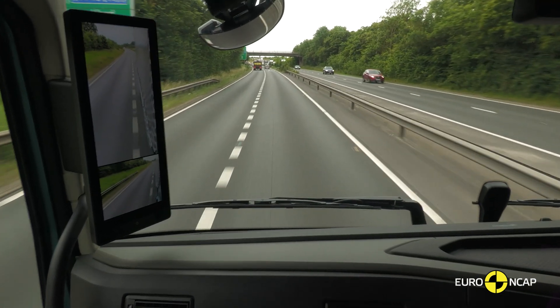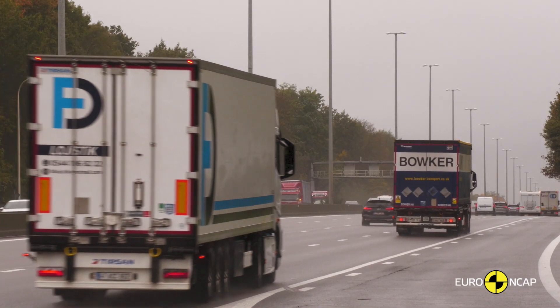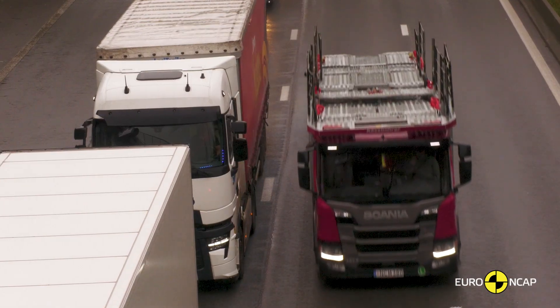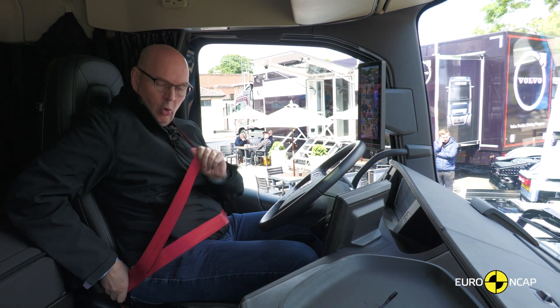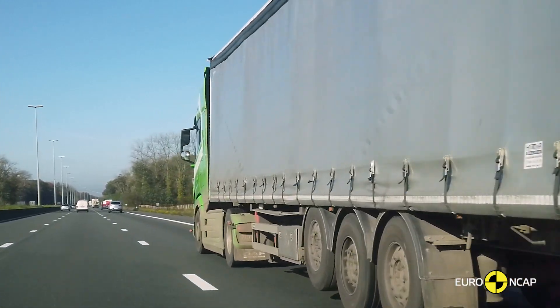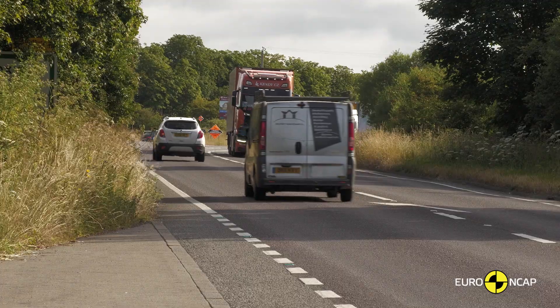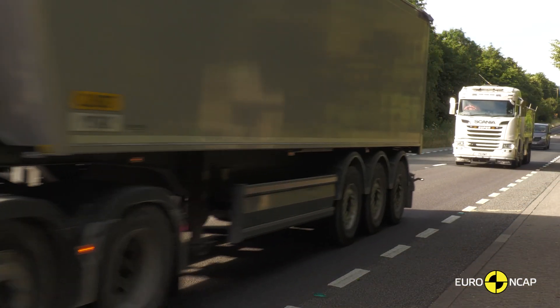Stage one is called safe driving, and it's about the hours and minutes that might lead up to a crash. There we evaluate technology that supports the driver and helps prevent a collision occurring in the first place. It includes things like seat belt reminders to ensure that the driver is always belted up. It looks at speed assistance systems that indicate to the driver the correct speed limit for their vehicle type for that road, and can even control the vehicle to that speed.